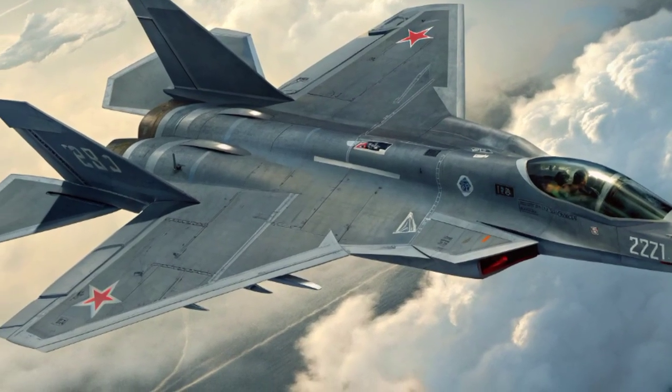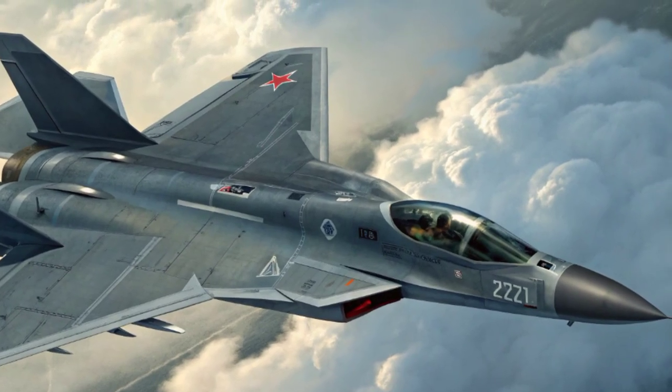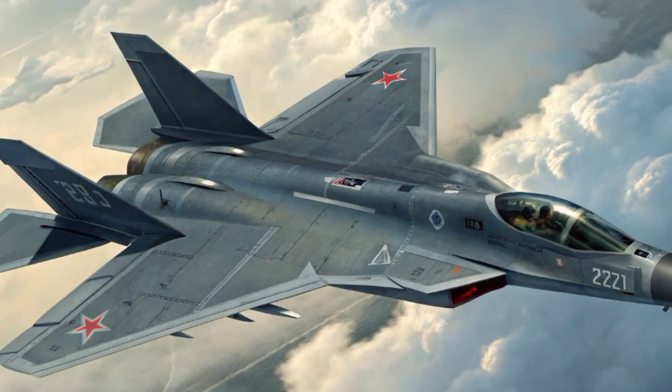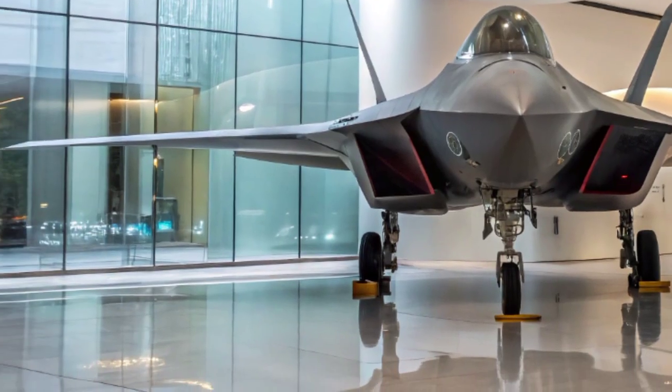What truly sets the J-20 apart, however, is its dual role as both an air superiority and strike fighter. It is capable of carrying a variety of weapons, including PL-10 short-range air-to-air missiles, PL-15 beyond-visual-range missiles, and precision-guided bombs, all housed internally to preserve its stealth profile.